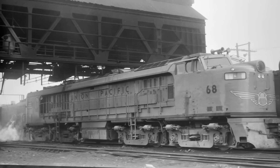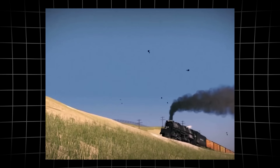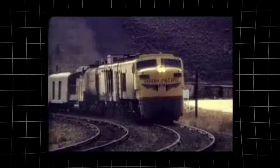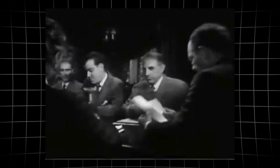Union Pacific's engineers understood the stakes. They had to find a solution that would deliver sheer, relentless power — enough to muscle the heaviest freight over the highest passes, day after day, in all conditions. By the early 1950s, the search for that solution was urgent.